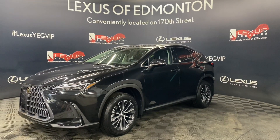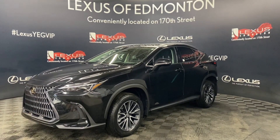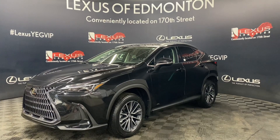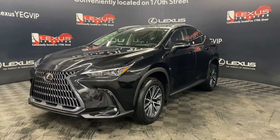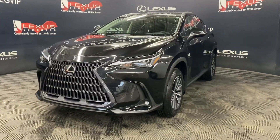Welcome to Lexus of Edmonton, located off 111th and 170th Street. Today we're looking at a 2023 Lexus NX 350 Hybrid Signature Package in the color Caviar.